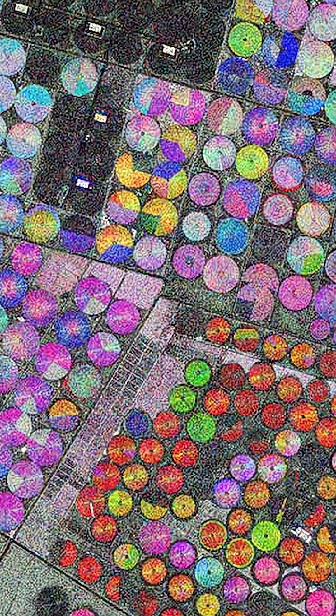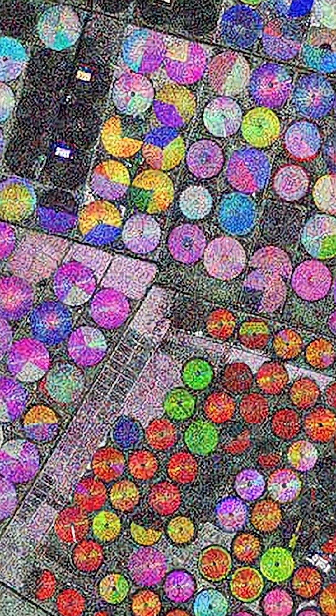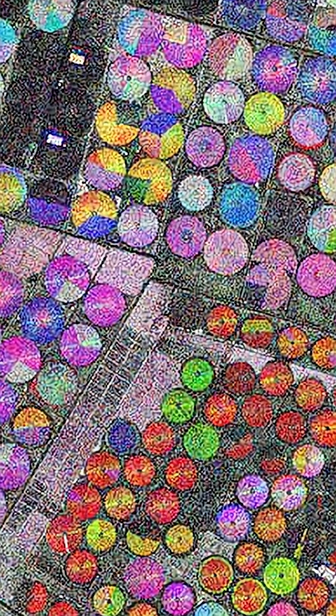For example, the pure red circles only started growing crops around May of 2025, while the purple would result from a combination of blue and red, meaning crops were growing there in both January and May. It's a super interesting way to map land use using the satellite's radar system, and the really crazy thing is just how far you can zoom into the image to get more detail, as you can see here.